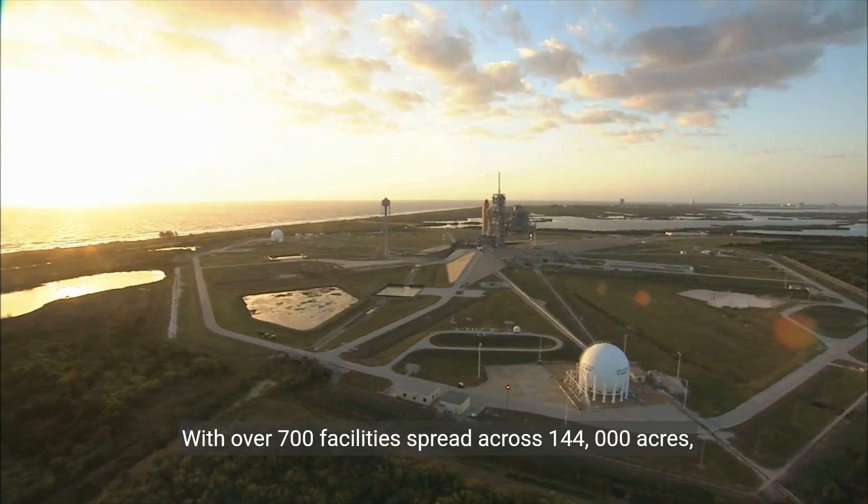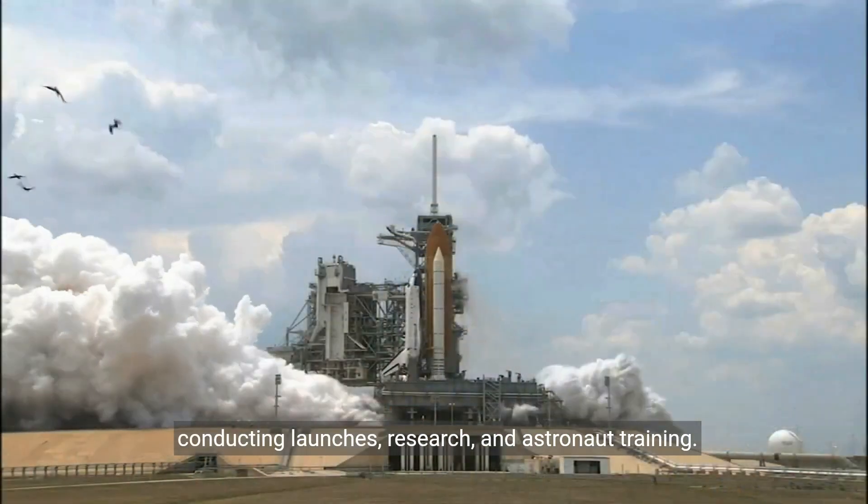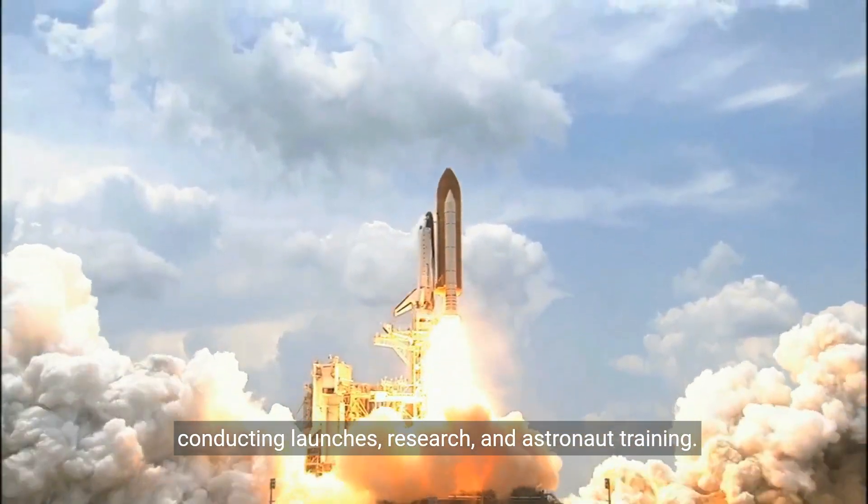With over 700 facilities spread across 144,000 acres, KSC is a hub of innovation and discovery, conducting launches, research, and astronaut training.